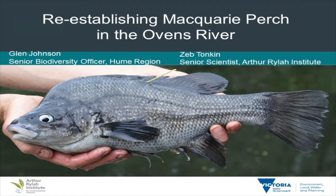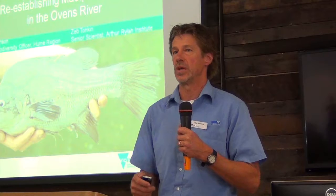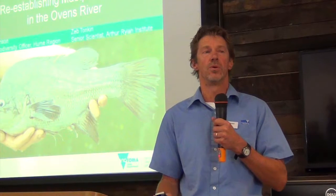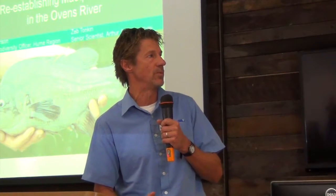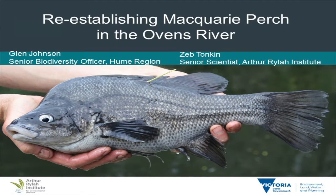Macquarie Perch: one of the species which used to be ubiquitous across the Murray-Darling Basin, and one that's declined significantly. In terms of the Ovens, we effectively call it extinct — from a species which used to be locally abundant, co-dominant at least in the lower and mid-Ovens and all the way up the catchment, to become virtually extinct, bar a small remnant population in the Buffalo. This is a project working in conjunction with the Arthur Rylah Institute.